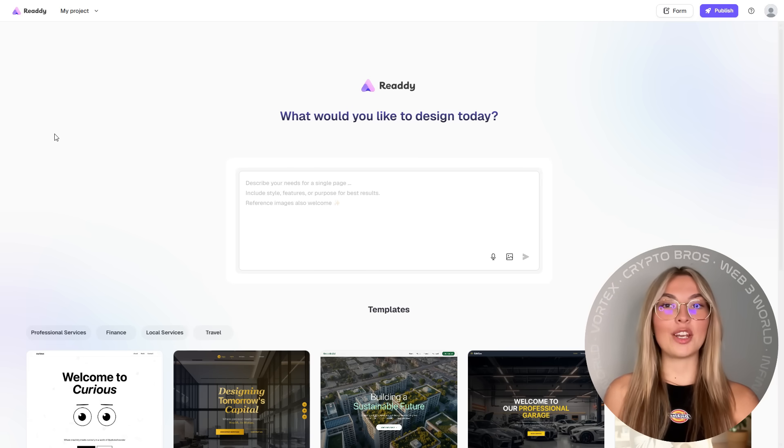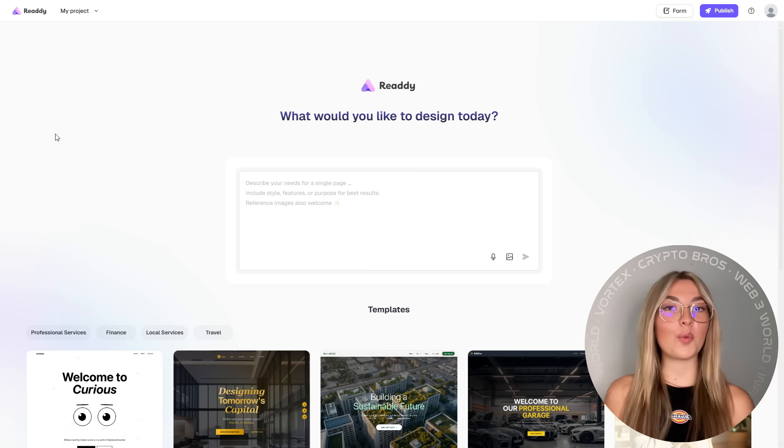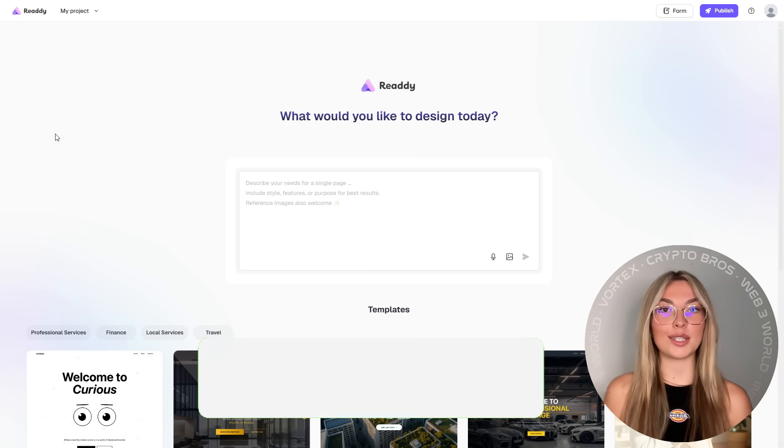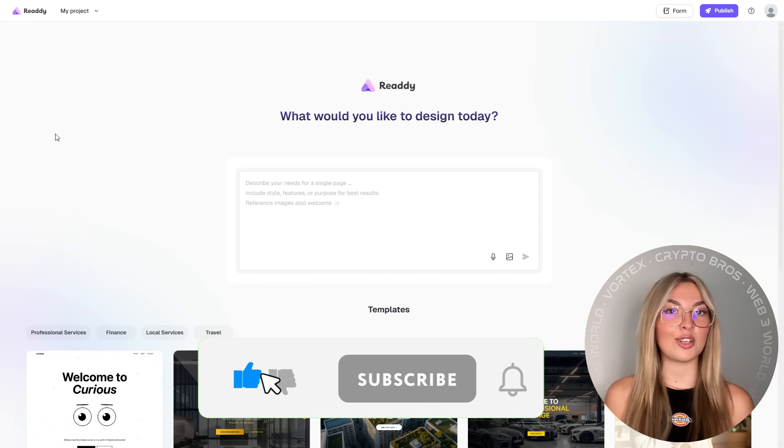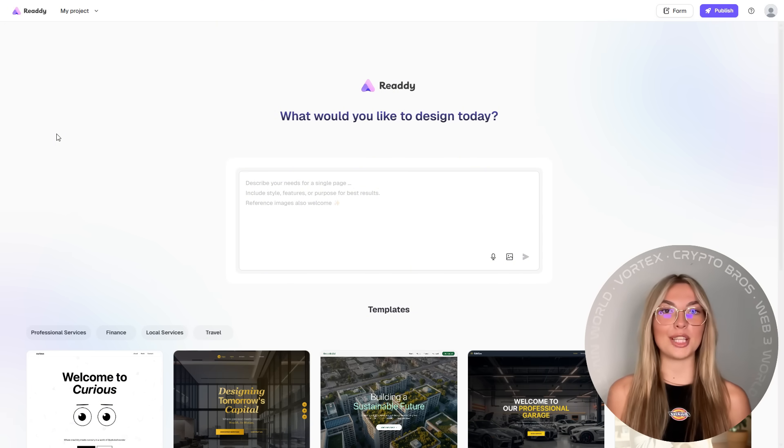This is going to be the topic for today's video, and we're diving straight into it. But before we do, a quick disclaimer: we are not in any way affiliated with any of the projects featured on our channel, so definitely make sure to do your own due diligence. And as always, don't forget to leave a like, subscribe, and comment below with your thoughts and opinions at the very end of the video. Without further ado, let's get straight into it.